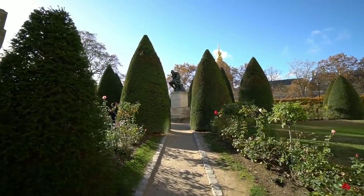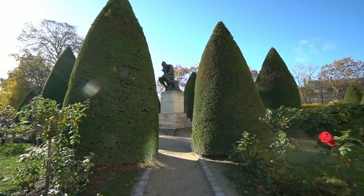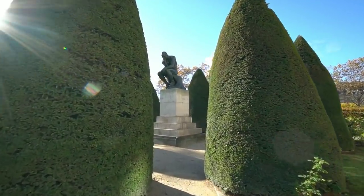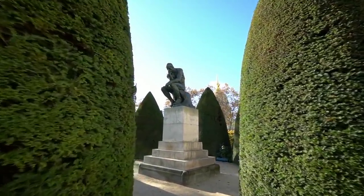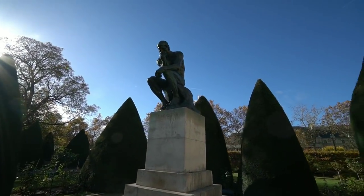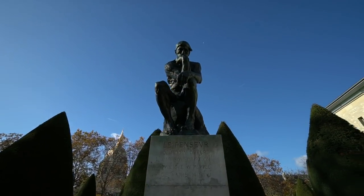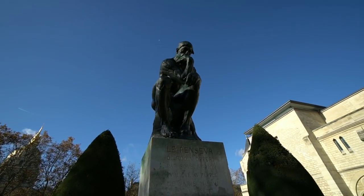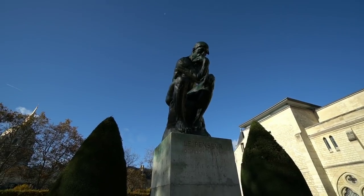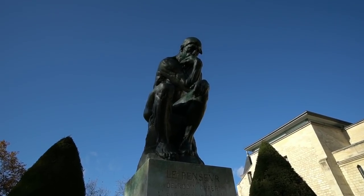Right off the bat we've got a scene from Dobie Gillis — there's the Thinker! How cool is that? Rodin is one of the greatest artists and sculptors of pretty much all of history. And I did used to watch the reruns of Dobie Gillis, so when I found out this was here, I'm like, I gotta go see the Thinker.